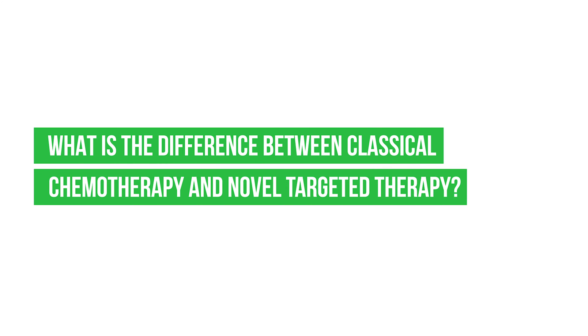What is the difference between classical chemotherapy and novel targeted therapy? This is a really interesting and somewhat controversial subject, as to what therapies are considered classical chemotherapy and what are targeted therapies. Some people use the term chemotherapy broadly to encompass any type of treatment used for cancer, including both classical chemotherapy and targeted therapies.